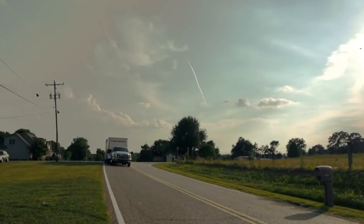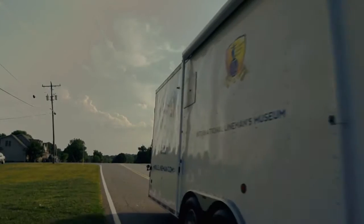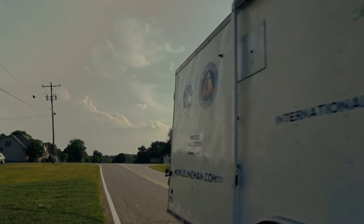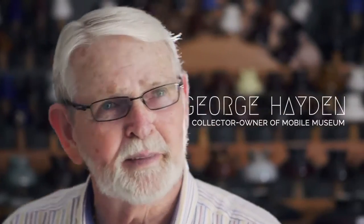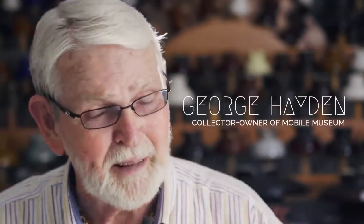In doing so I talked to George Hayden, who actually had a mobile museum that he'd shown for many years. We worked out an agreement and we're actually taking George's museum on the road as part of the International Alignment Museum now. My name is George Hayden and as you can tell, I love the old stuff — me included.